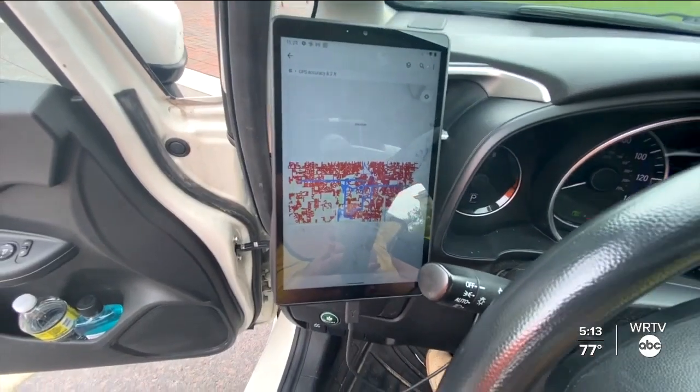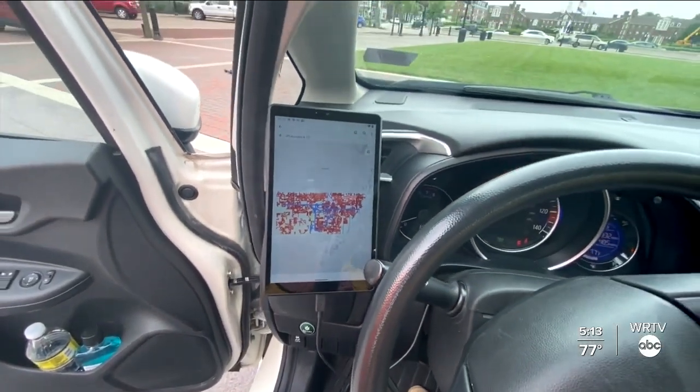This technology also takes away the potential for human error. Currently, the process is our street department snowplow drivers go from neighborhood to neighborhood. They're very familiar with the area and evaluate the roads — they do kind of a windshield survey, so to speak. But it does lend itself to some inconsistency between drivers.